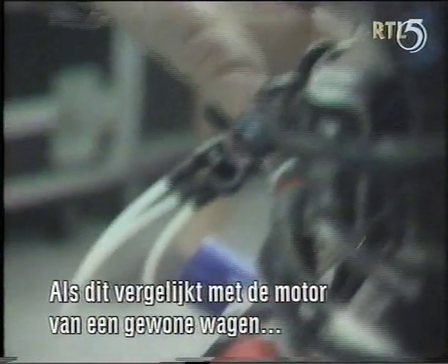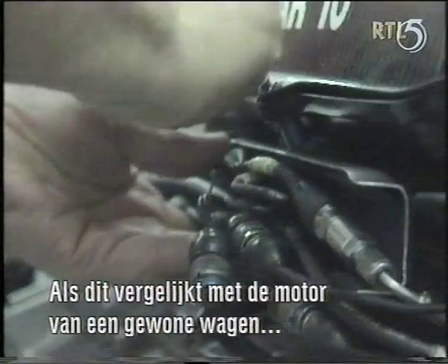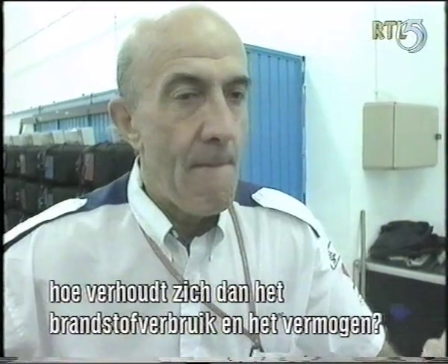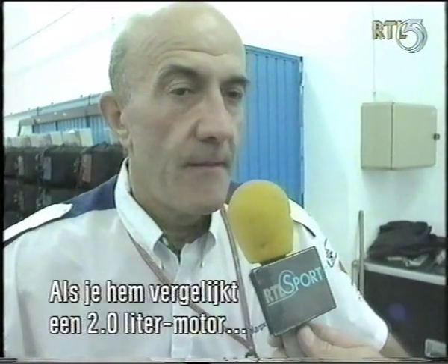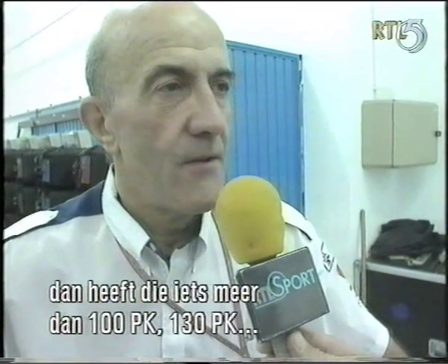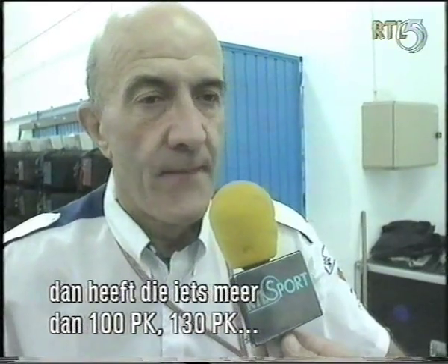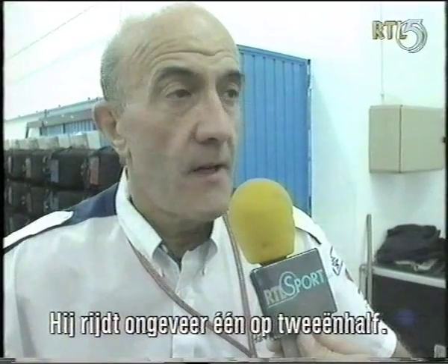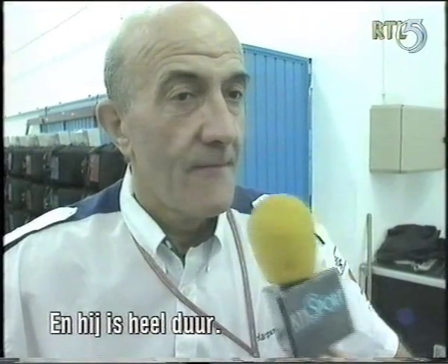Now if you compare this to an average road car engine, fuel consumption wise and power wise — well, this is a three litre. If you compared it to your average two litre family saloon which is a little over 100 horsepower, 130 horsepower — so this is getting on for five times the horsepower and it'll do around six miles per gallon. And it's very expensive? Yeah.